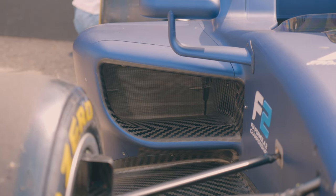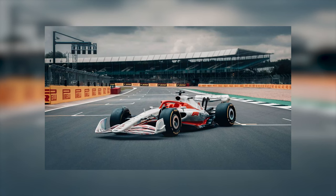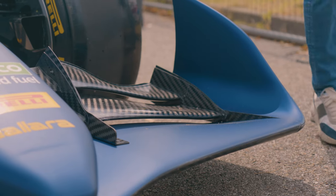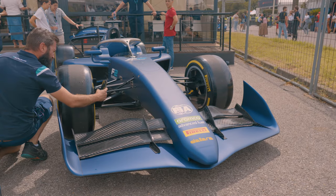They wanted to add more downforce to this new Formula 2 car. They're doing that with the wings as well as the diffuser, and also to make it look a bit closer to a Formula 1 car. Looking at the front wing, it looks quite aggressive — quite similar to a Super Formula car.